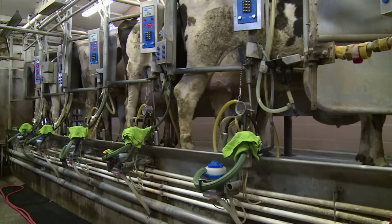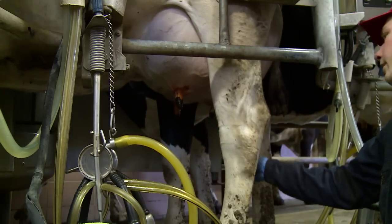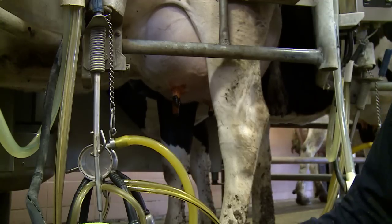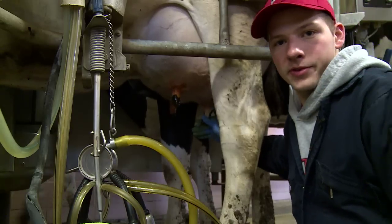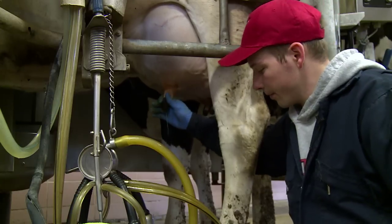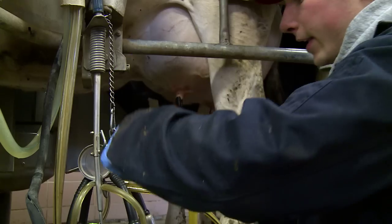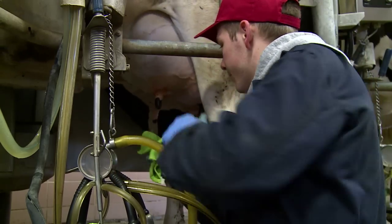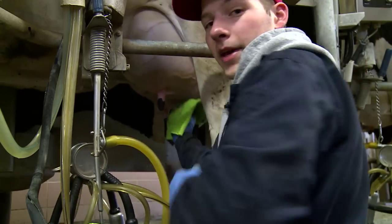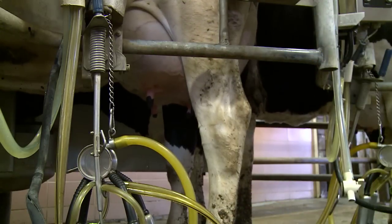The cows are now ready to be milked. First, their teats are dipped with an iodine solution called a pre-dip to kill bacteria. After waiting 30 seconds, the teats are stripped — a few streams of milk are pulled out to make sure it's normal. This is a good way to detect mastitis, which is inflammation of the udder. Once the cow looks good, each teat is wiped off individually with a clean towel. The key to making high quality milk is to milk on clean, dry teats.